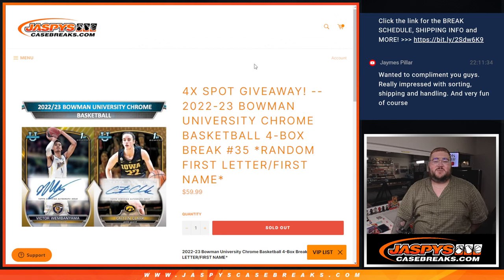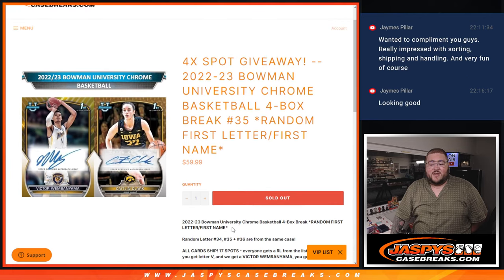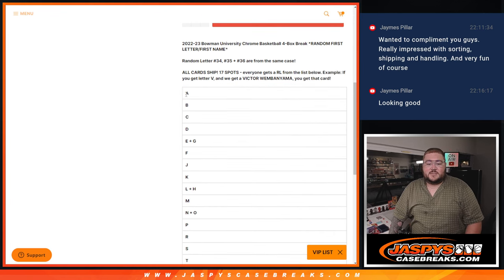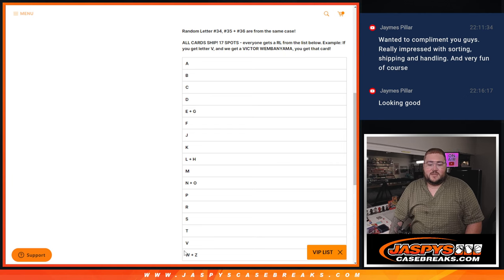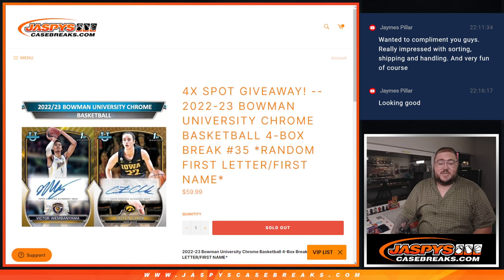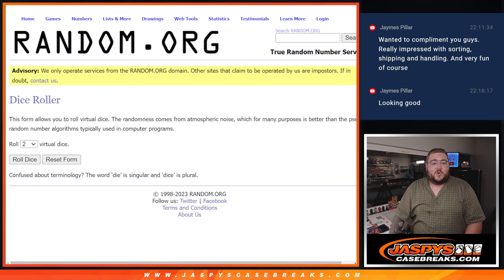What's good? Y'all, Chris from JoshysCaseBreaks.com doing 22-23 Bowman University Chrome Basketball 4-Box Break Random Letter Number 35. Done a few of these tonight — 34 we just did about an hour or so ago, the first 4 boxes from this case. 35 is the same, and 36, the next break on the site right now, is the last 4 boxes from this current case. 17 spots with 17 letter combinations, A through W plus C with some combo spots in between. We'll give away the last 4 spots first, put those 4 spots into our second randomizer, randomize the spots, and then break.